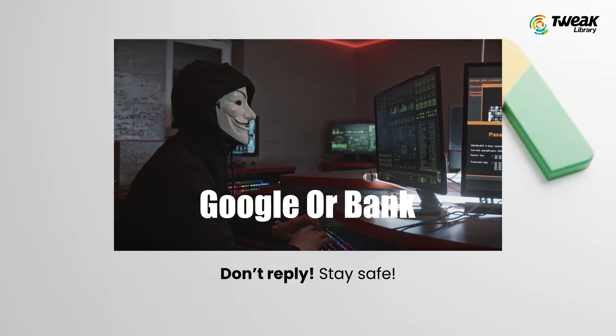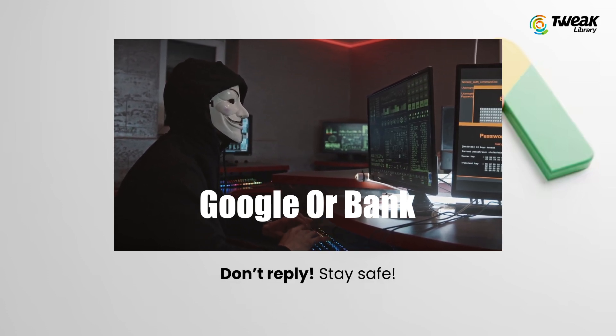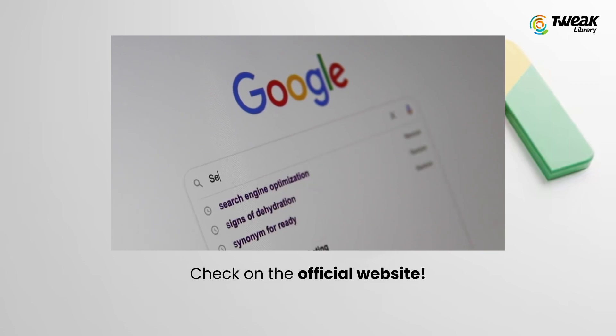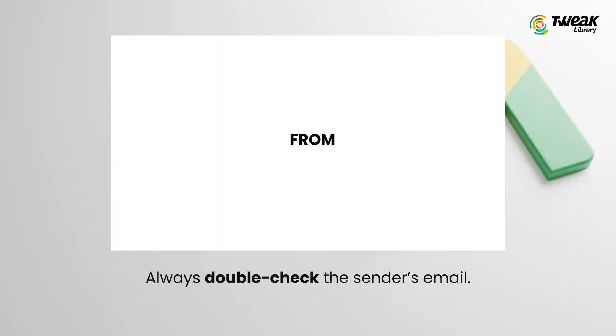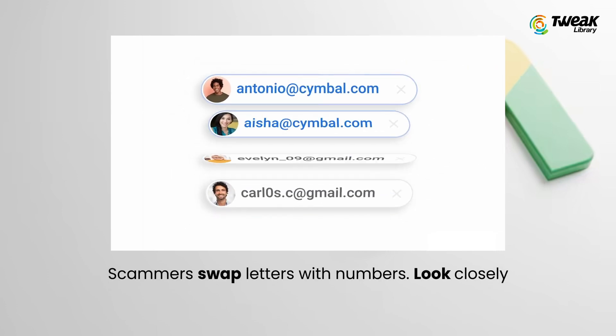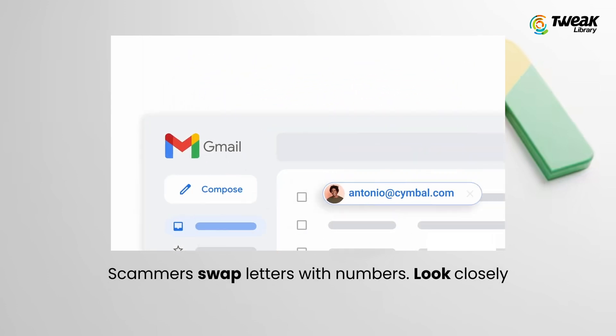If you ever get a message asking for your password or personal info, don't reply. Instead, go to the company's official website and check if it's real. Always double-check the sender's email — scammers make small changes like replacing letters with numbers so the email looks legit at first glance.